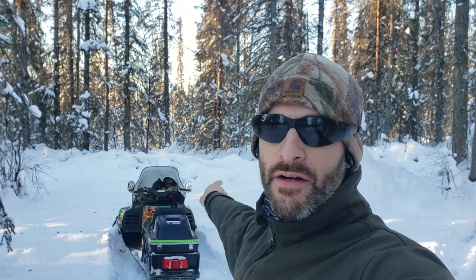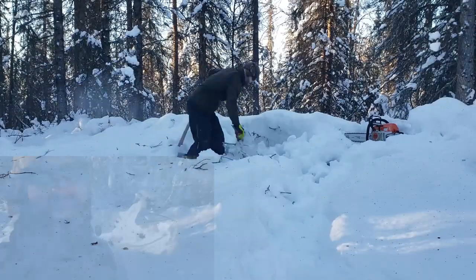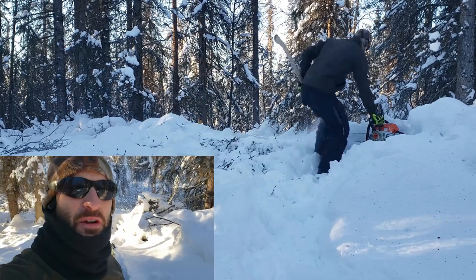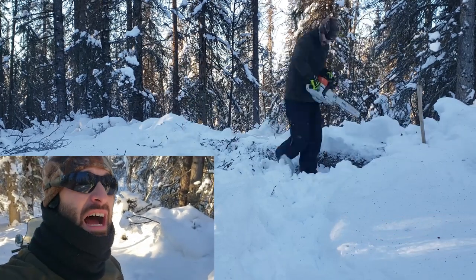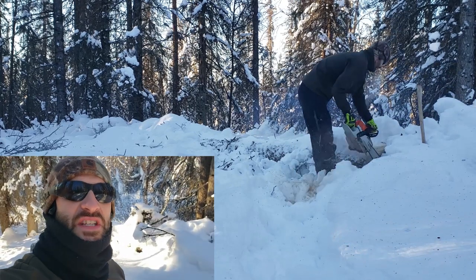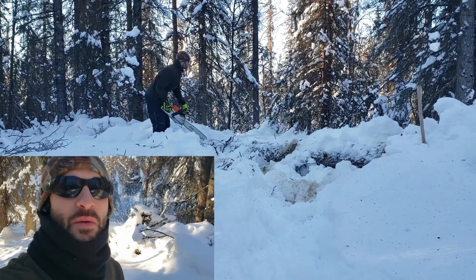All right guys, I made it back to the spot where I stopped last time. This tree right up here, I've got to get it out of the way — that's what I'm going to do and then we'll keep going down the trail. I just went down the trail another 100 yards and here we go — another one across the way. This is the most trees I've seen across the trail since we've lived out here.